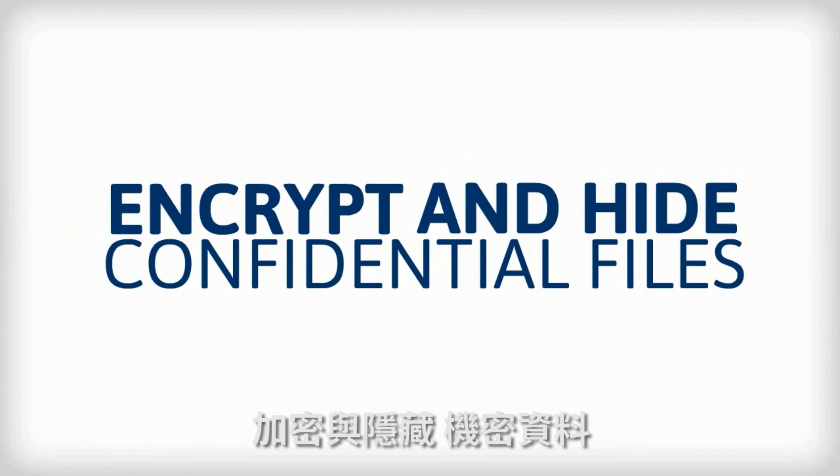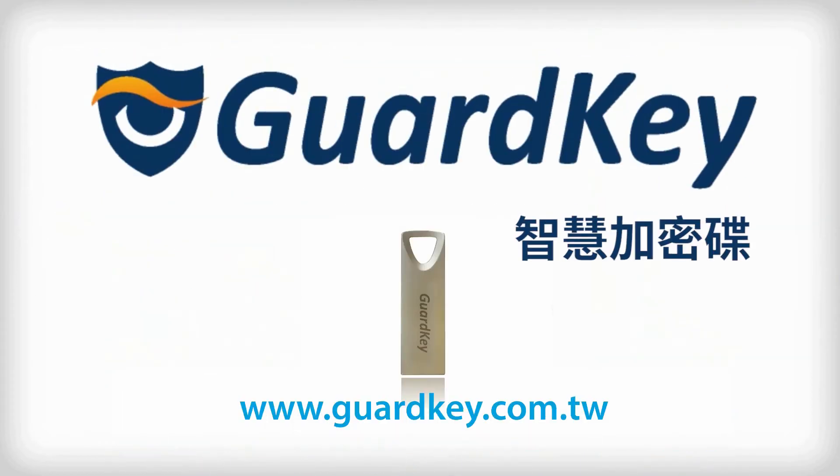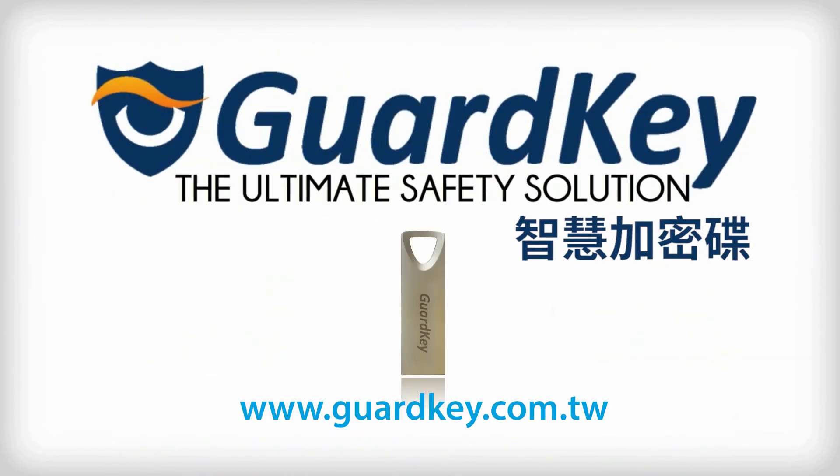Encrypt and hide confidential files. Guard Key — the ultimate safety solution.